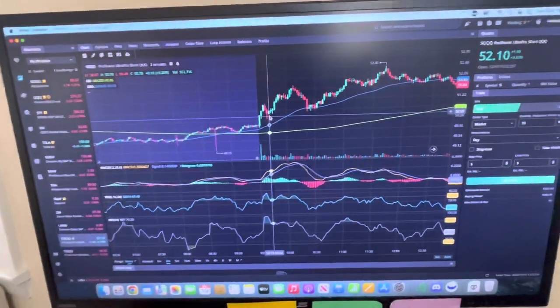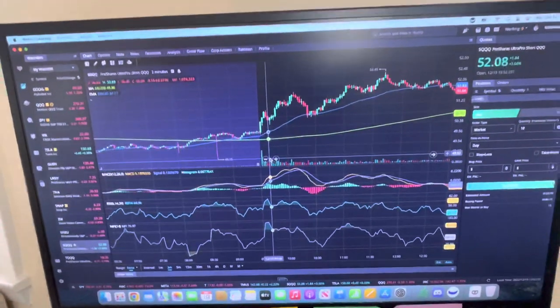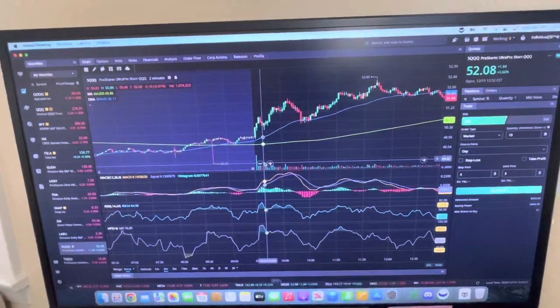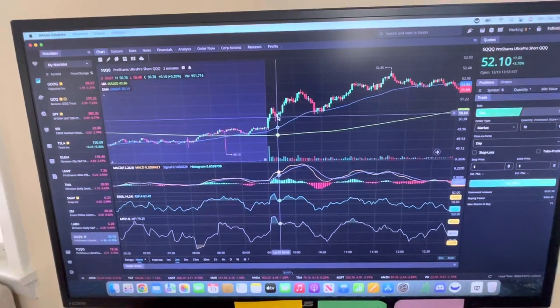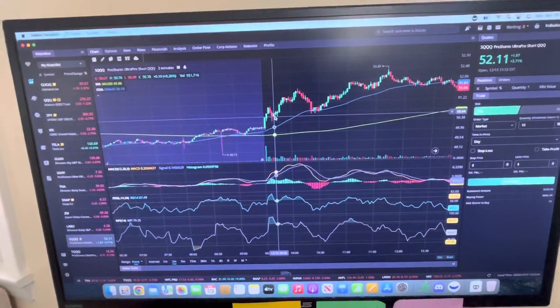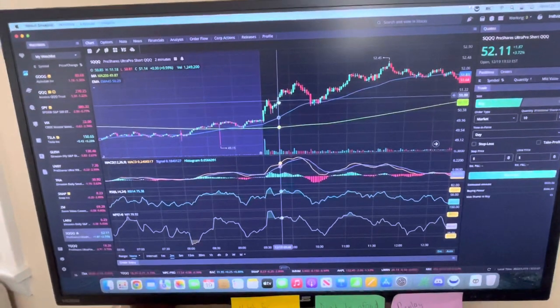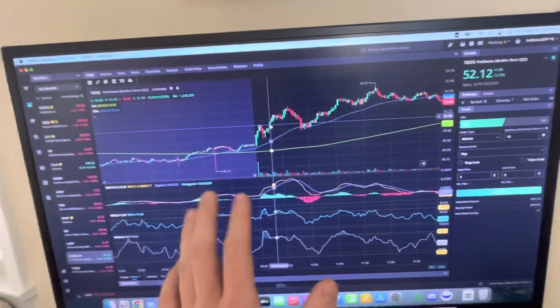Right after that I saw the MACD was still open and we still had some decent money flow, and the RSI was still closer to the top, so I decided to take another position because we could possibly push up from here. I waited and got in on this candle — I waited for it to push up because I wanted to see us break above previous highs.